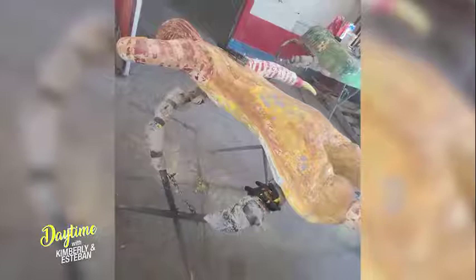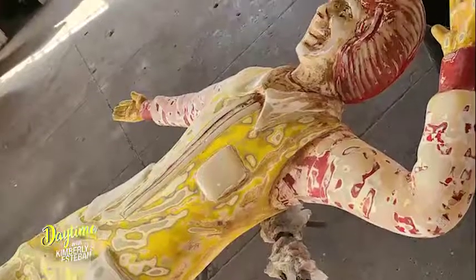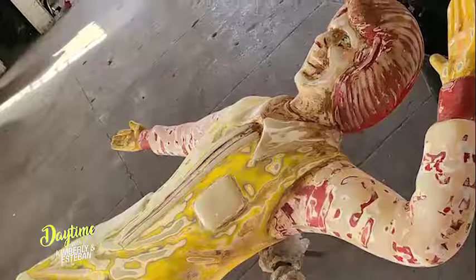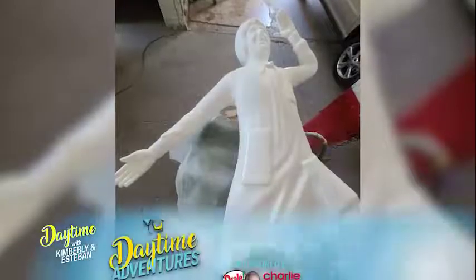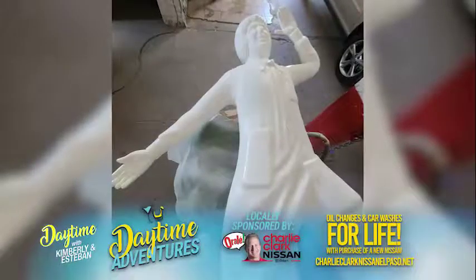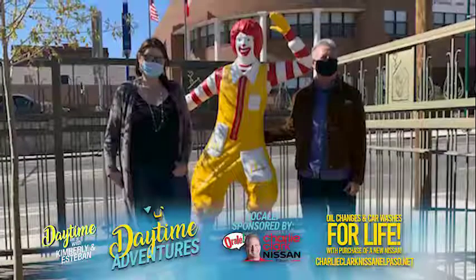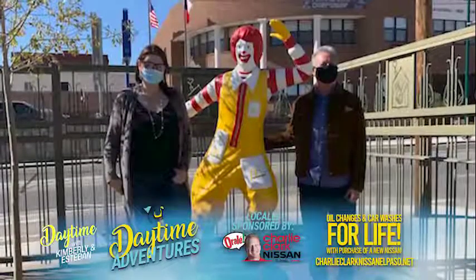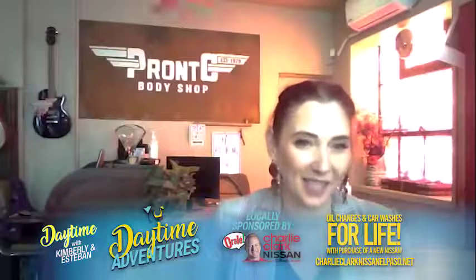Then we had to basically strip all the old product off of him, which was a ton. That probably took a good two or three weeks because we just had to keep stripping more of it off. And then once we got that off, we were able to sand it and prime it and then start the painting process. For the detail work, we had a wonderful local artist, Victor Chavez, come in and do the detail work for us. And then we put a protectant on him — a clear coat — so that way he should be really good to go for the next 10 to 20 years.